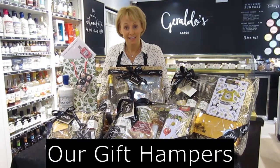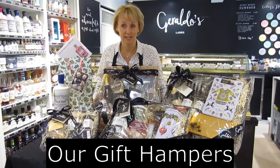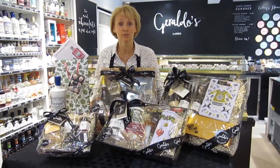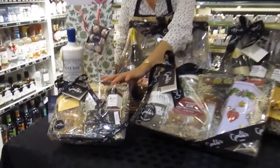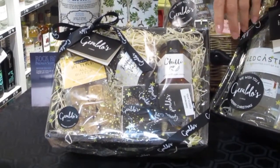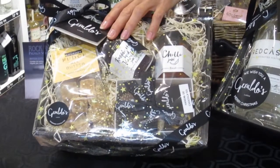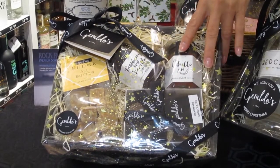We have a selection of different hamper sizes for different budgets and they're a fantastic idea for anyone wondering what to give as a gift. This one here is our smallest gift hamper tray — with a few items including handmade chutneys, some homemade tablet and a few chocolates, that's less than 20 pounds.